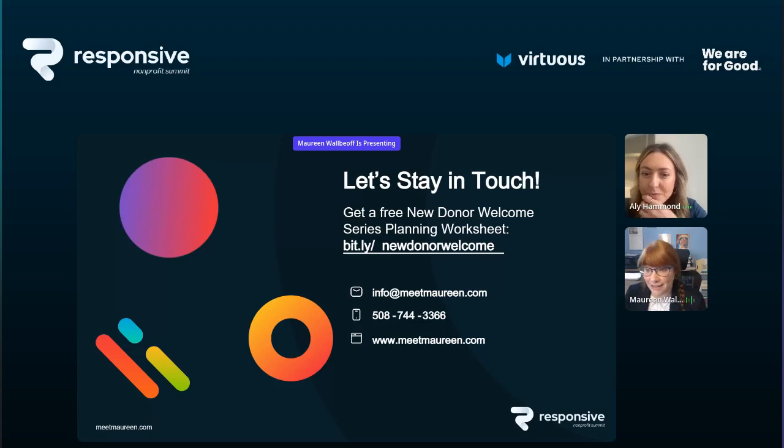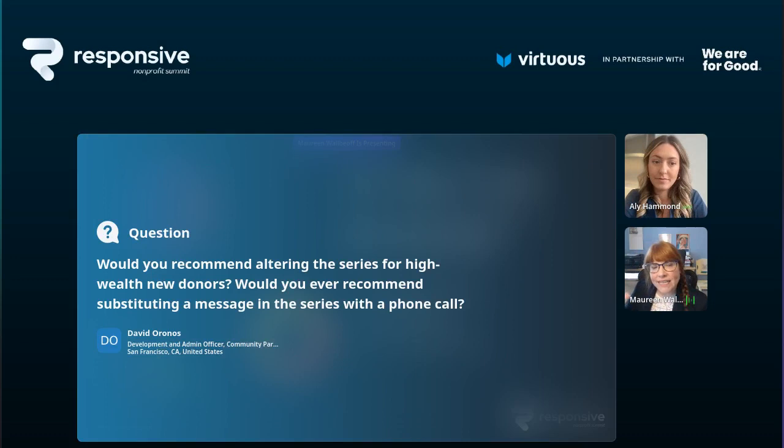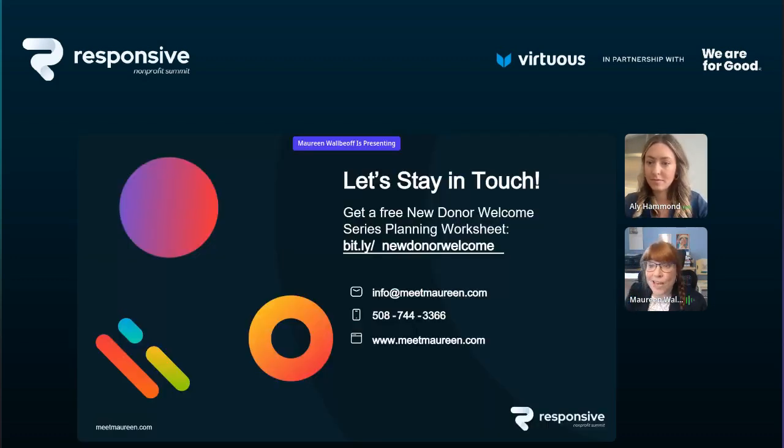You can do this — this is not as hard as you think it is. You just need to invest a little time. If you're feeling overwhelmed with regular work, pick a week in July and book off an hour a day to start planning this out. It doesn't have to be done tomorrow. I love progress over perfection — perfection hangs us all up. Another question: would you recommend altering the series for high-wealth new donors or substituting a message with a phone call? Some organizations say if the first donation was over a thousand dollars, don't put them in this series — assign them to a gift officer or prospect manager to do that interpersonal relationship work.